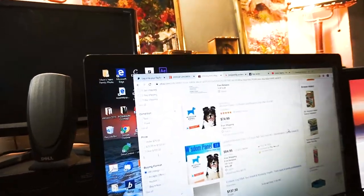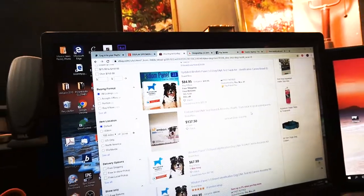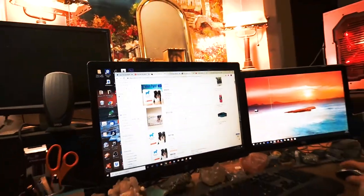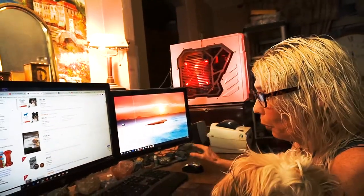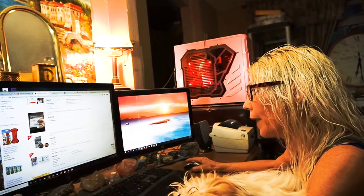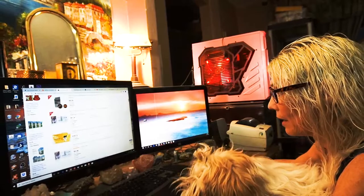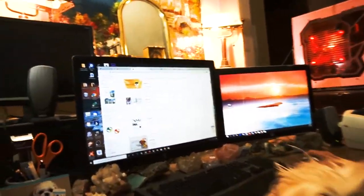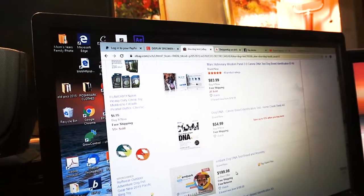Hey guys, we're on eBay right now, and you can buy any one of these DNA tests for your dog or cat. Prices are all over the board — we're looking at $65, $81, $169, $83, $55, $199 on that one.